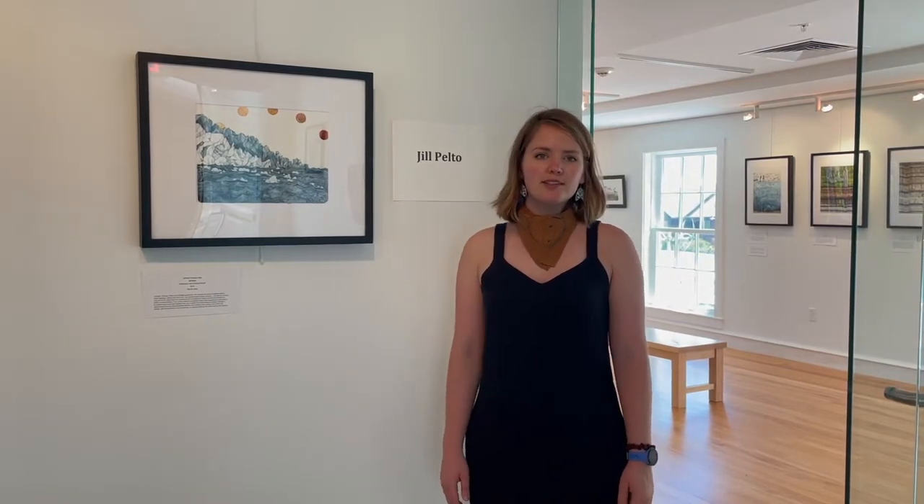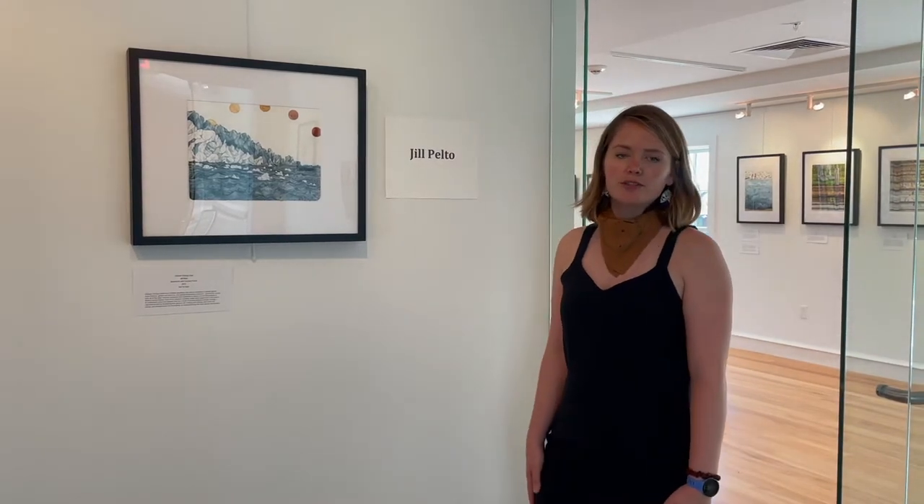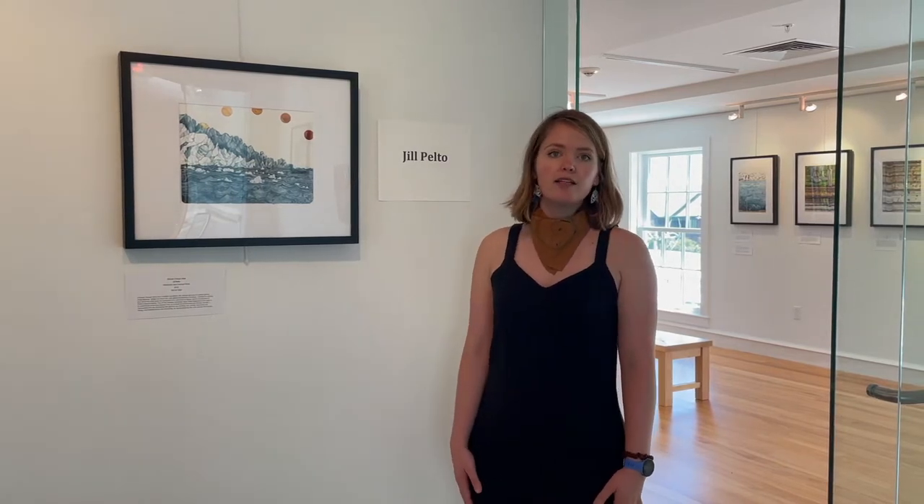Hello, everyone. My name is Jill Pelto, and I'm a climate change artist. Today, I'll be giving you a virtual tour of my art exhibition, Going Up, which is at the Maine Coastal Islands Gallery in Rockland, Maine, from July 6 through October 28, 2021. And the name of my show is Data Reflections.